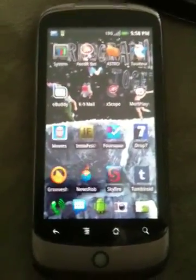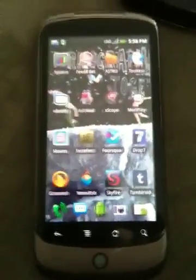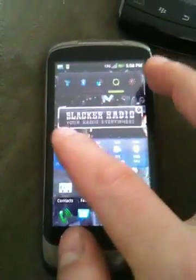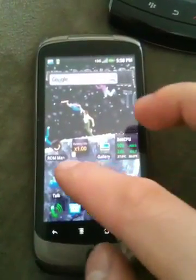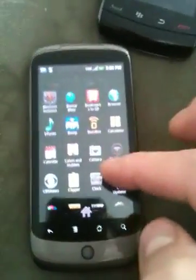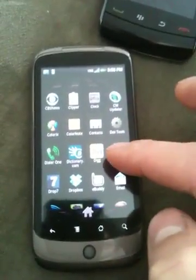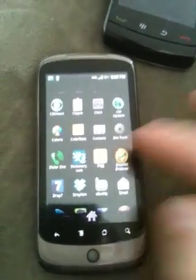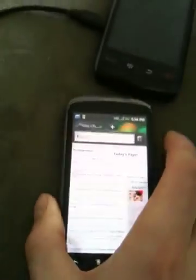Hey guys, Daniel here from thesaddleyourguru.com. I wanted to do a quick overview today of the new Dolphin HD browser, just to give you a quick glimpse into what I believe the future of browsing on Android is, and just to show you the diversity of Android browsers today.